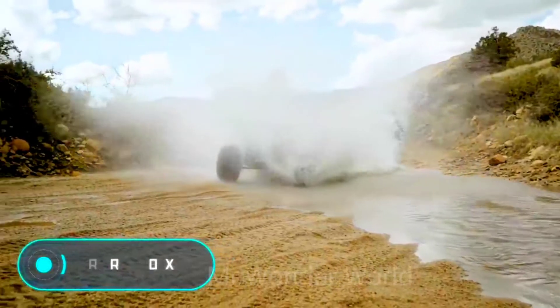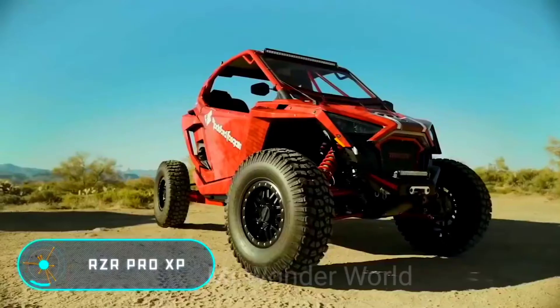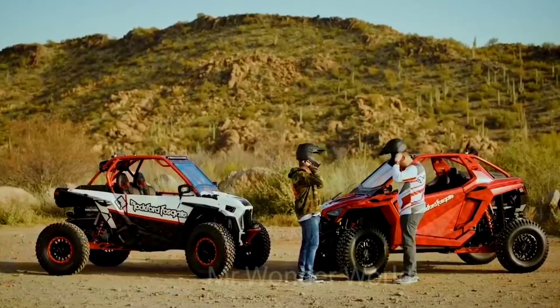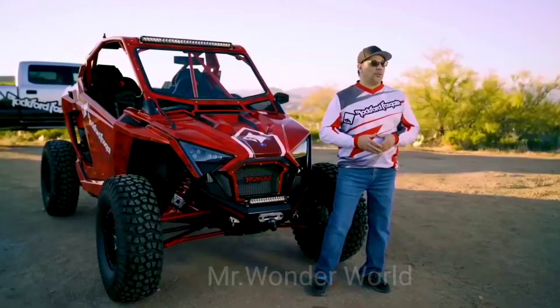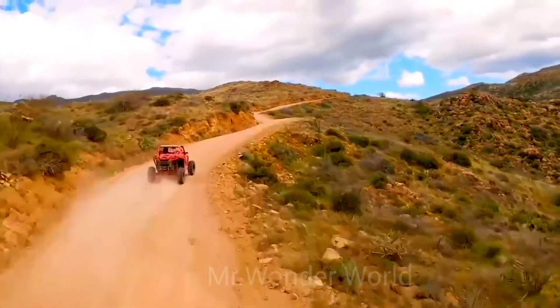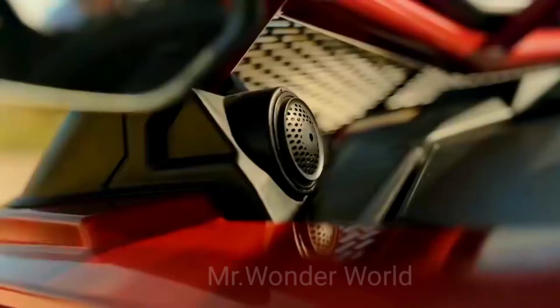A few months ago, Polaris Industries, one of the world's leading manufacturers of off-road vehicles, introduced an updated model of its most popular car. The RZR Pro XP 2020 has even more power, more speed, and a better cross-country ability.